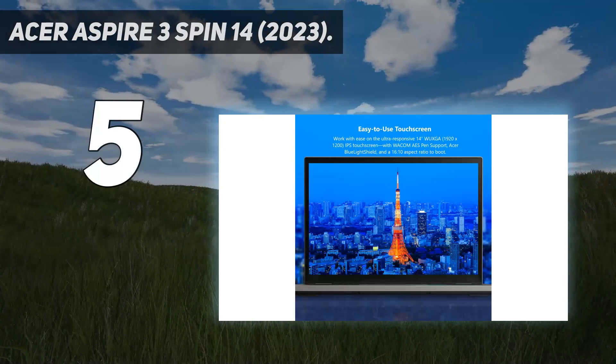Starting at number 5: the Acer Aspire 3 Spin 14 2023.